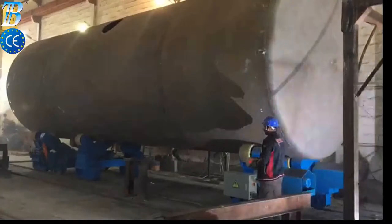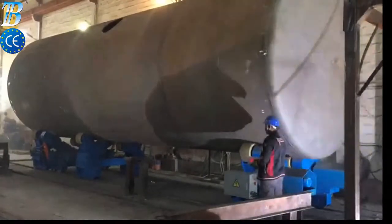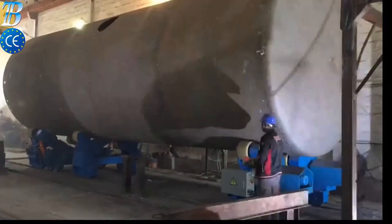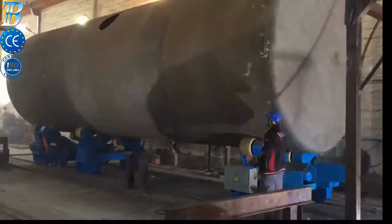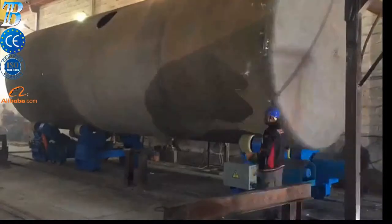We supply the Bota ZT with a capacity from 5 kilograms up to 500 tons. The Bota ZT self-adjusting welding rotators belong to our top line series and is a real top class machine.